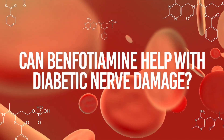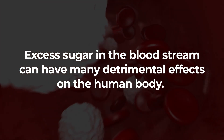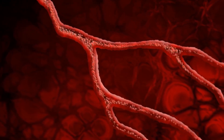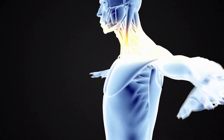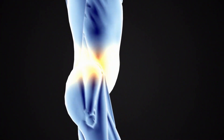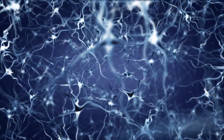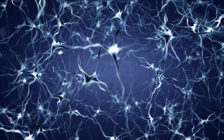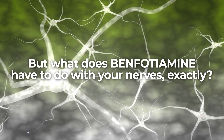Can benfotiamine help with diabetic nerve damage? Excess sugar in the bloodstream can have many detrimental effects on the human body, and high glucose levels over time can lead to a condition known as diabetic neuropathy, where nerves become damaged, causing disruptions in communications from your brain to various areas of your body, namely your limbs. This disruption leads to a wide range of symptoms, from sharp shooting pains and muscle weakness, to loss of sensation and coordination issues.